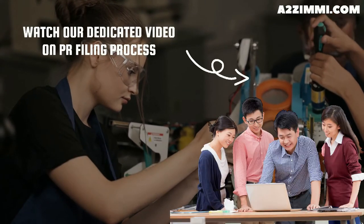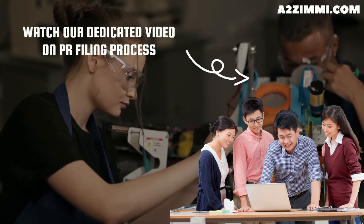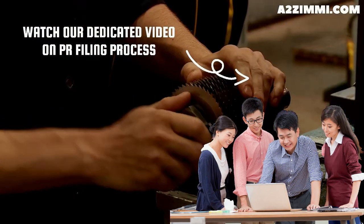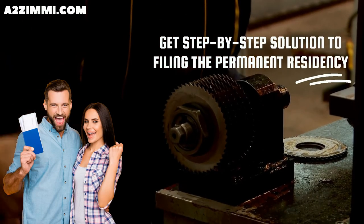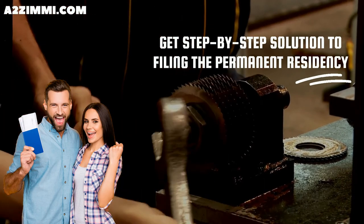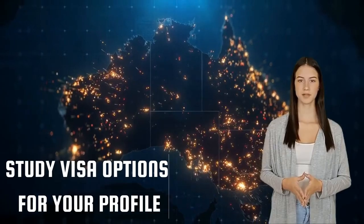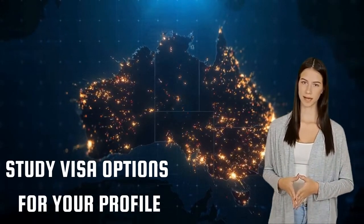You can also watch our dedicated video on PR filing for a fitter general, titled 'Australian Permanent Residency and Work Visa Filing Process for Fitter General.' In this series you will get a step-by-step solution to filing permanent residency specifically for a fitter general. The next thing to discuss is the available visa options and subclasses for study and settling in Australia.